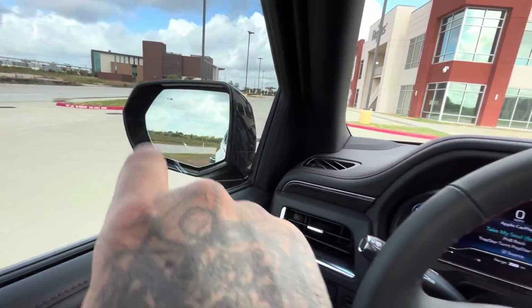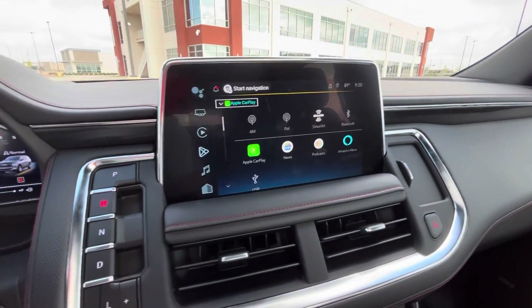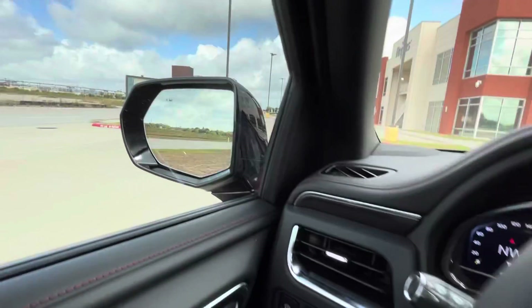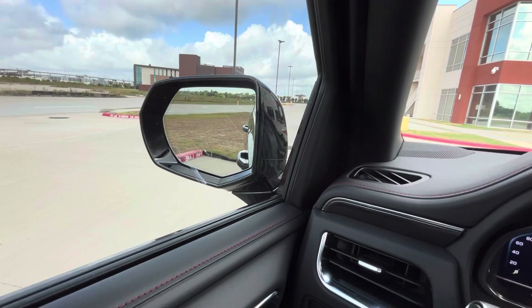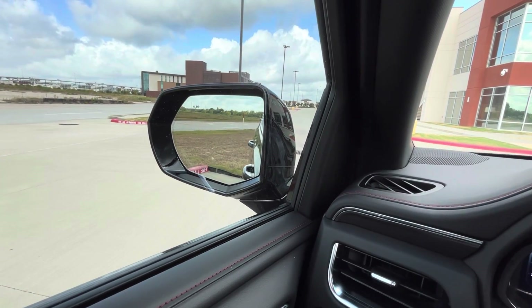I'm going to put it in reverse — and I want you guys to look at the mirrors. Put it on reverse and the backup camera comes on. Then put it in drive and the mirrors go back up. What a beauty.